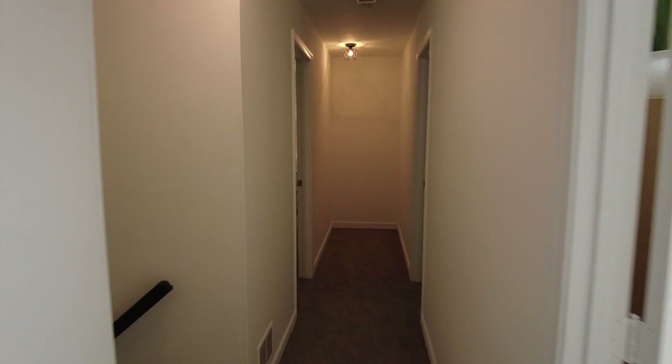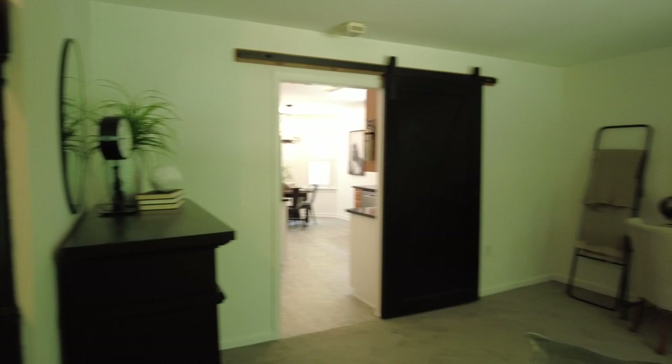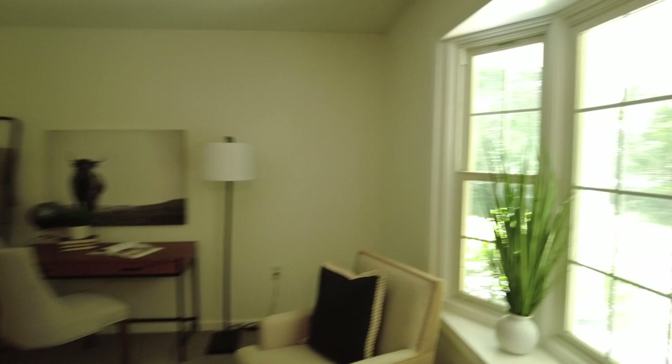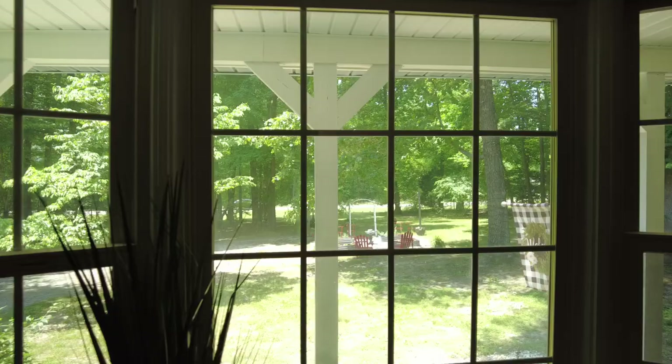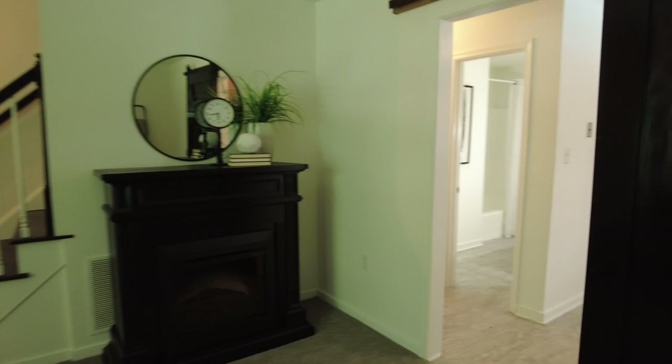Going downstairs, to the right we've already seen the first floor bedroom. That would be a great place if you wanted to use it as a home office, or if you had someone with mobility challenges. Love the sliding farmhouse door there. We've got a wonderful window so you can look out over the front yard. There's also a little sitting area out front with some Edison bulbs — a really neat place to relax if you didn't want to spend time in the amazing backyard.